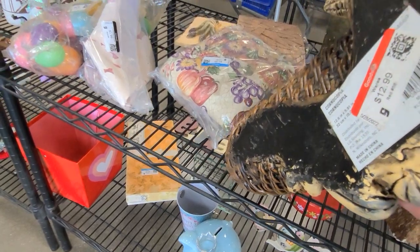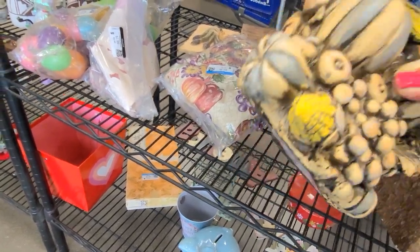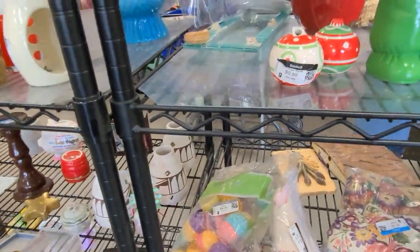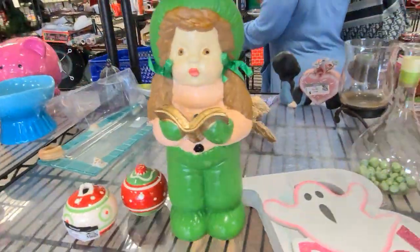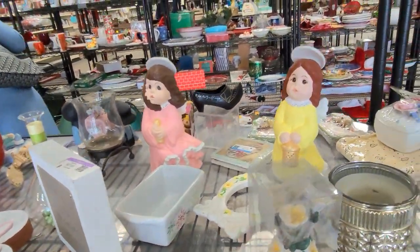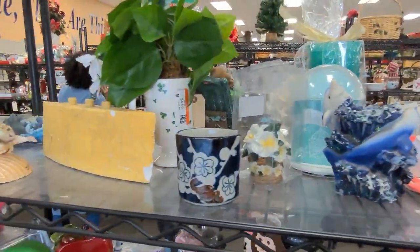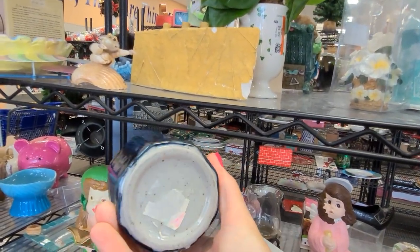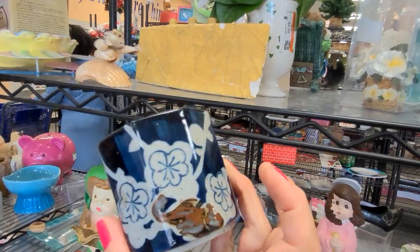Here is a Thanksgiving centerpiece — this is a Big Lots piece, they are asking $13. Lots of Holland or Atlantic mold project pieces here, little angels. This is either a large sake cup or a planter.